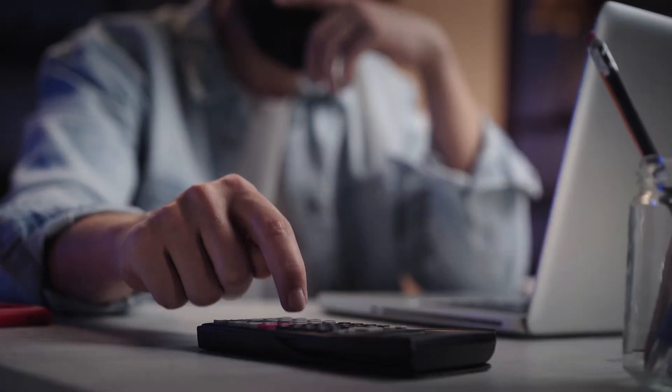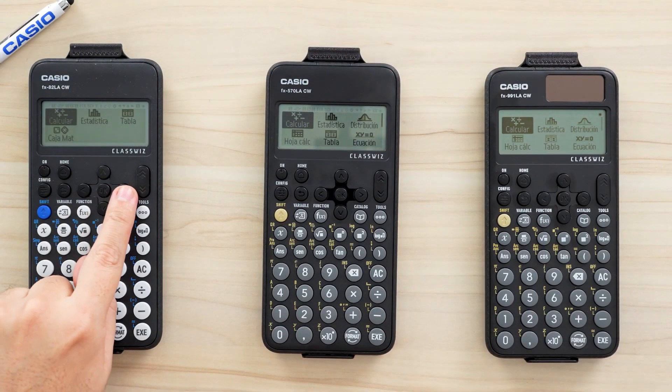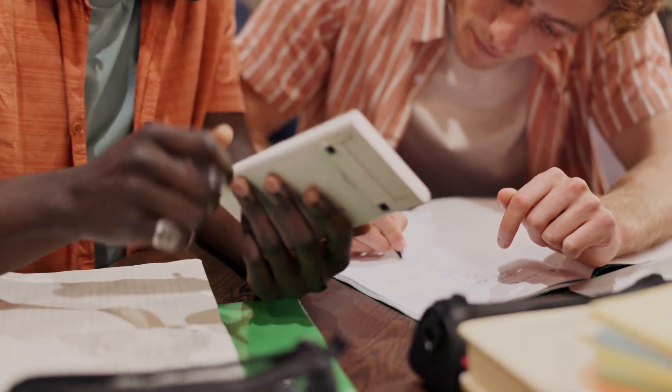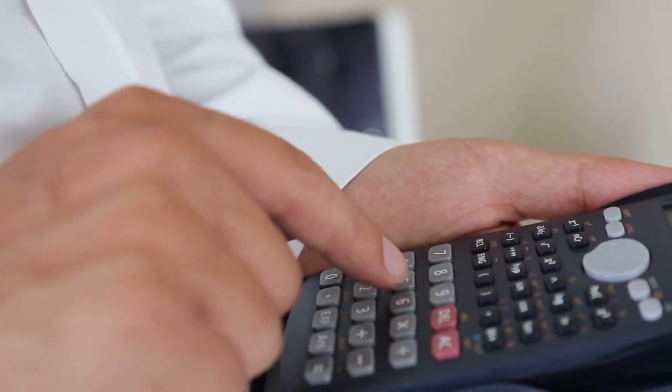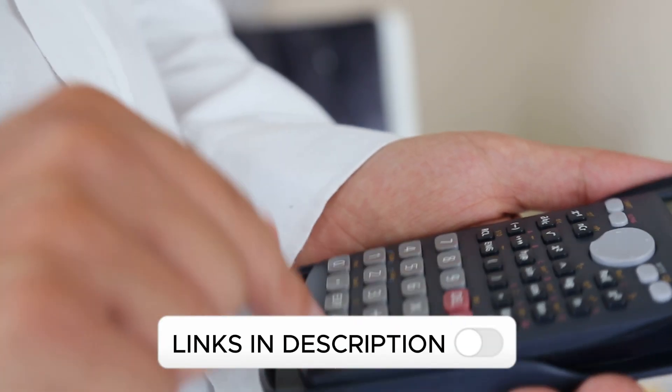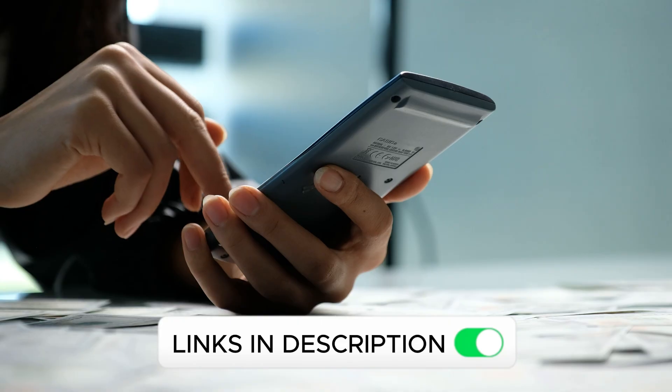To make your choice of a scientific calculator easier, we have selected the best models on the market based on the opinions of buyers who value the quality-price ratio of the most comfortable and durable options. You will find the link to all scientific calculators in the video description.